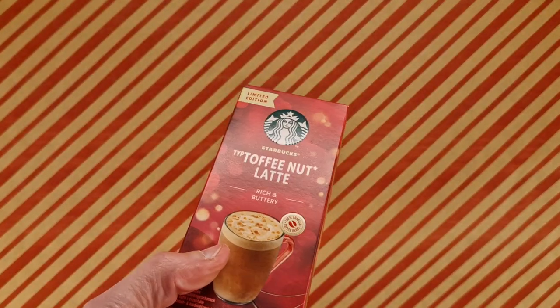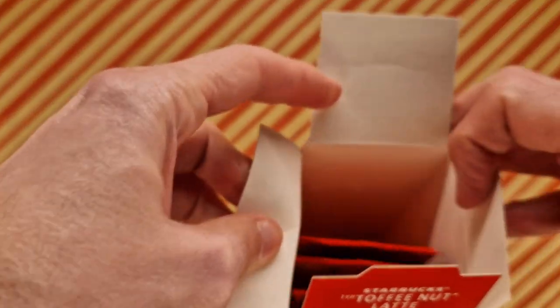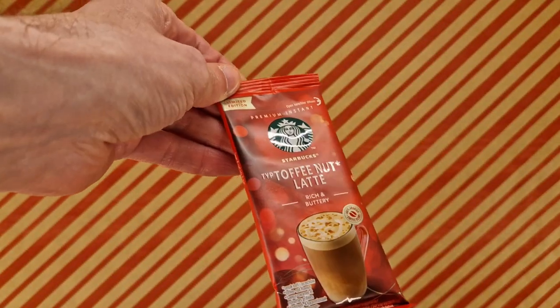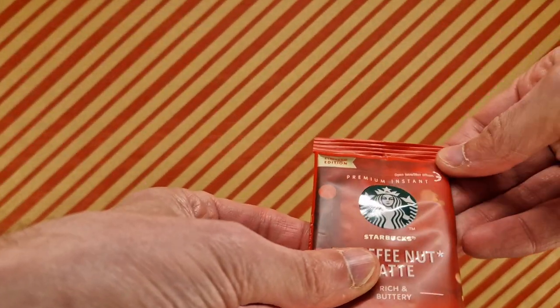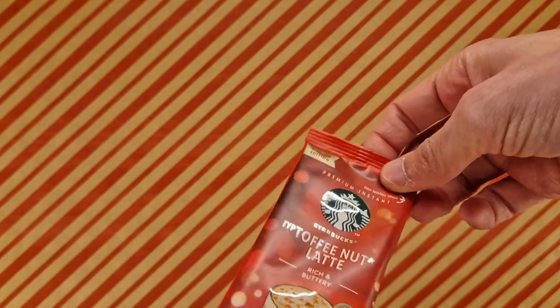So this is a seasonal thing and there's four sticks in here. So what we need to do is open the box. That'd be easy. Why's the box so big? All right, let's go over that for a minute. Here it is. Limited edition. Open here.